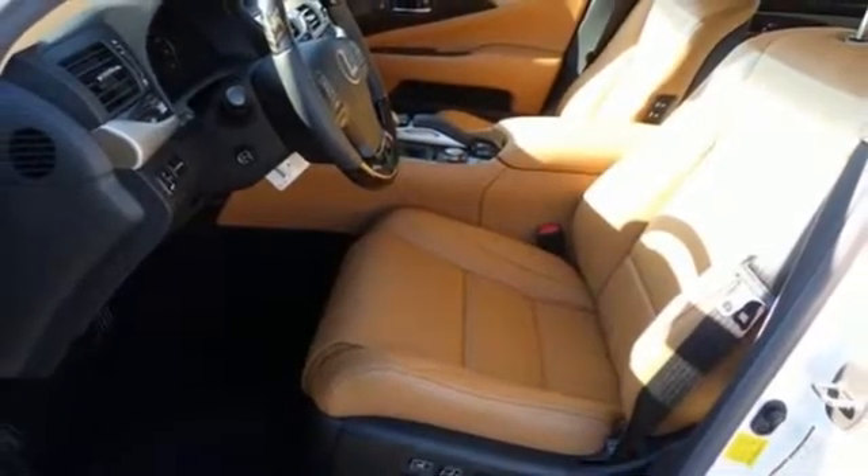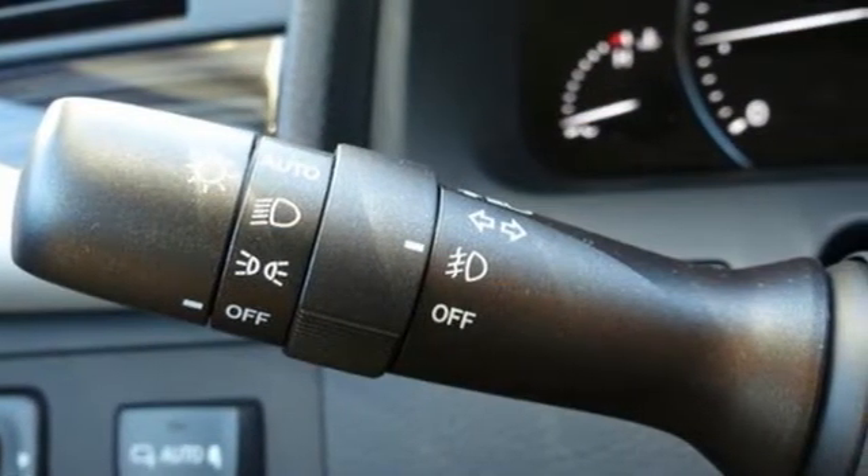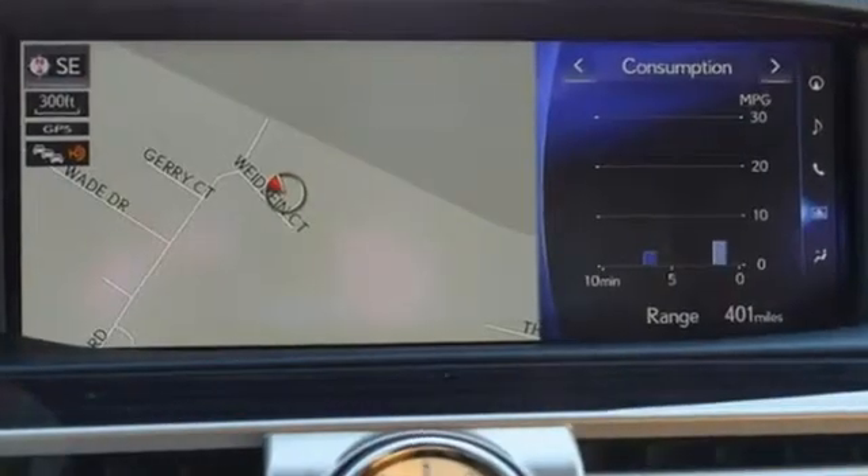Lexus InTouch Safety Connect, Intuitive Parking Assist, Bluetooth and USB smartphone connectivity, and smart access with push-button start-stop make your life easier.